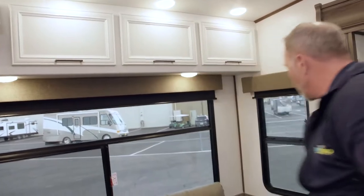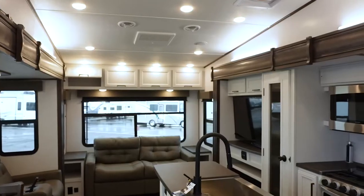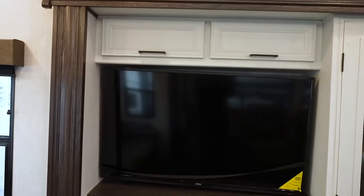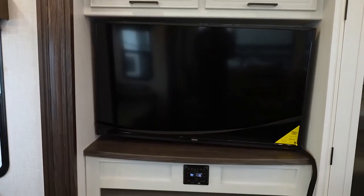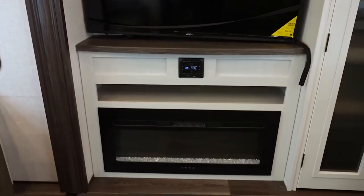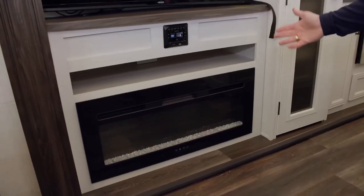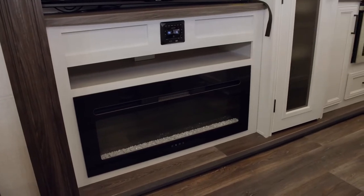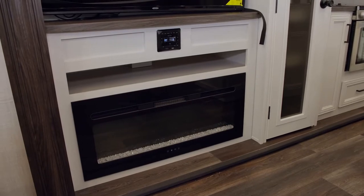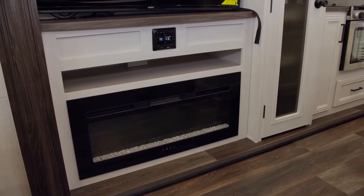Large entertainment center with more storage up top, TV on a swivel. Plus you've got your Jensen AM/FM command center, which is Bluetooth, HDMI, dual zone. You've got the 5,000 BTU fireplace right here, which is electric — backlit, with multi-flame settings and multi-light settings. It really does a good job of knocking the chill off the air.